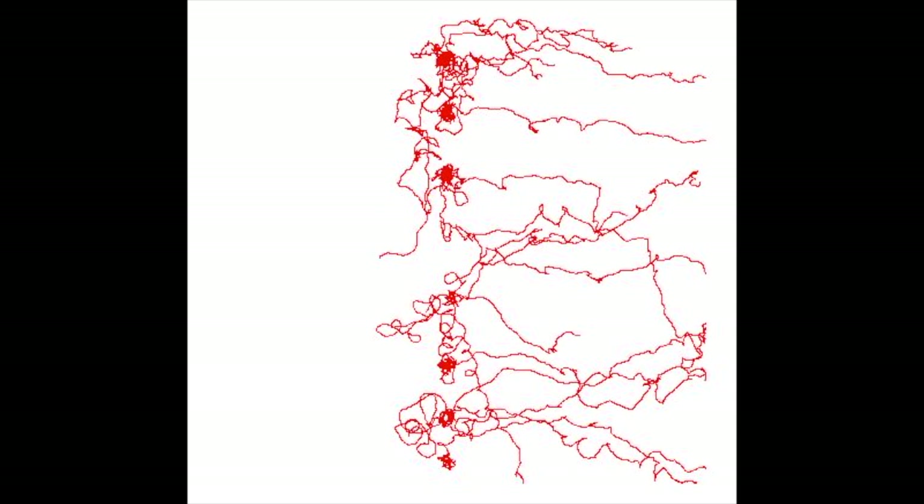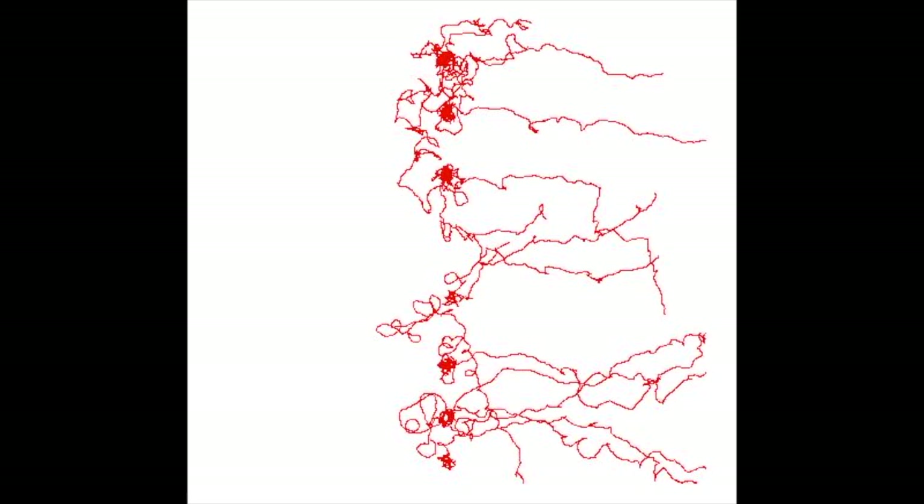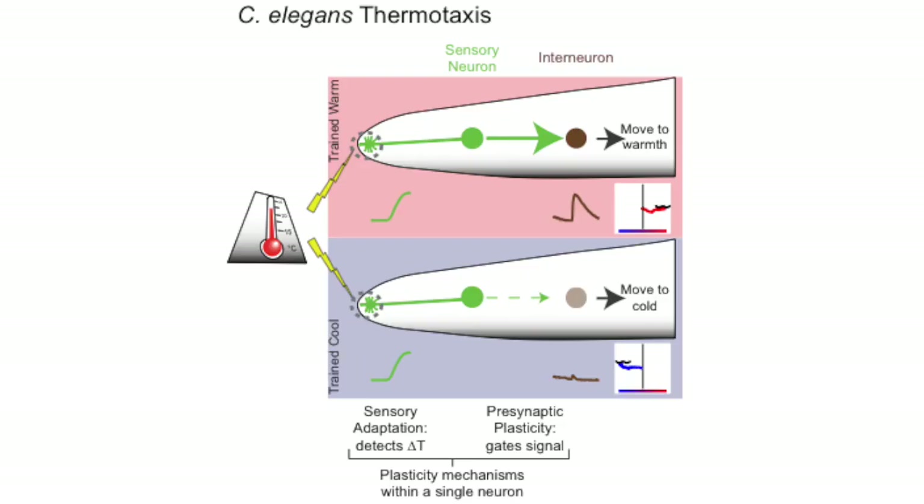To perform this behavior animals have to know two things: which direction they are moving on the gradient and whether that is the correct direction. So we asked, what changes happen in individual cells that allow the animals to perform this learned behavioral preference?